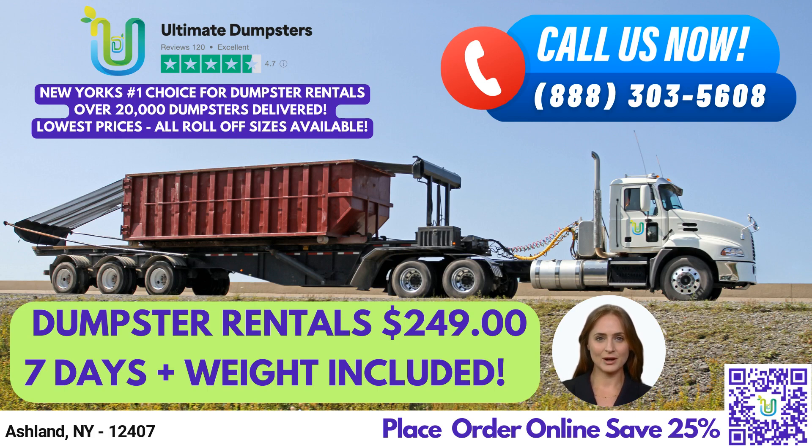At Ultimate Dumpsters, we offer nationwide coverage and source our dumpsters from the best and cheapest local providers. With a 4.5-star rated reputation, you can trust us to provide you with excellent service.